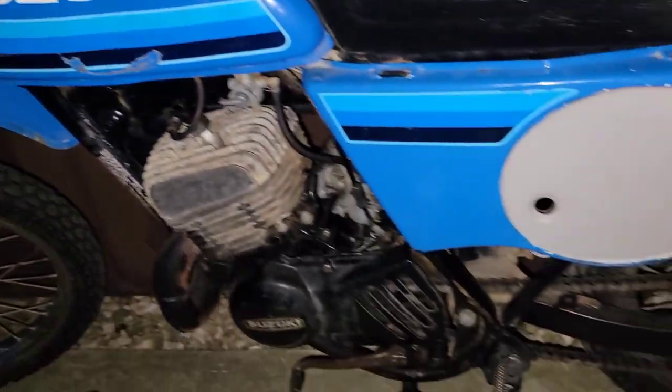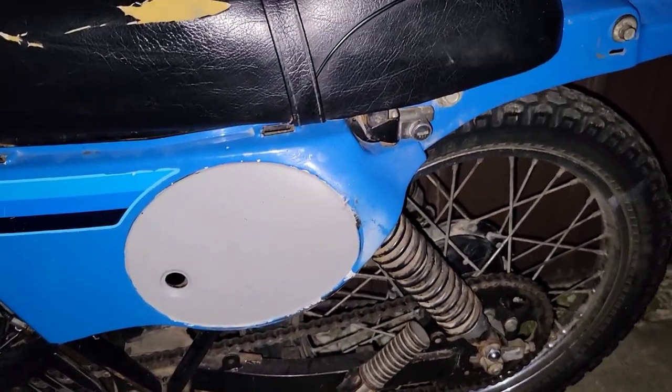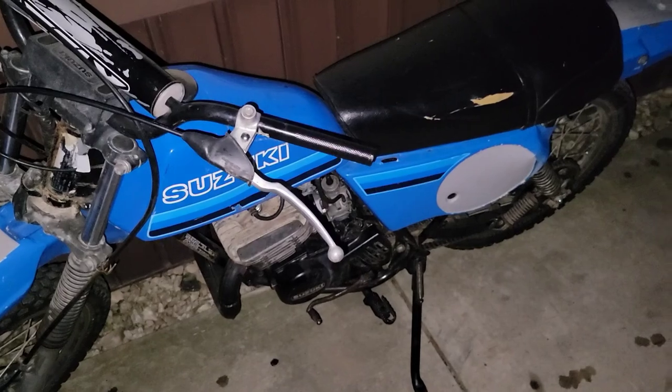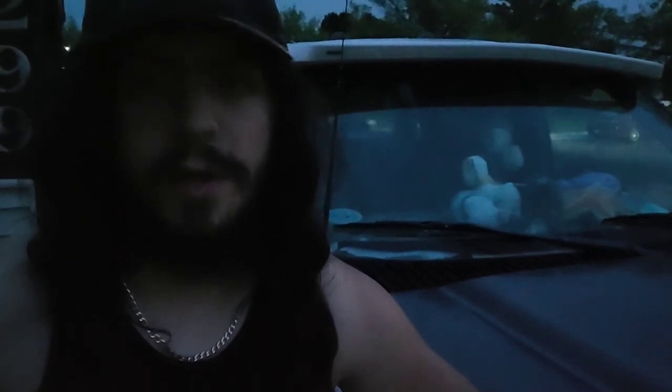It's in alright shape — obviously not the greatest, it is pretty old, but it's decent. Especially for free. Definitely can't complain for free. Anyway, that's going to be it for this one, guys. Let me know what you think of the old Crosley and the free dirt bike. Hit that like button if you enjoyed it, and don't forget to subscribe. Have a good one.